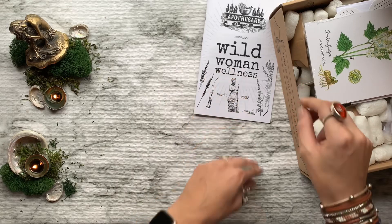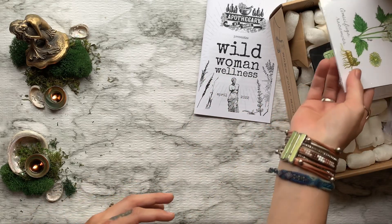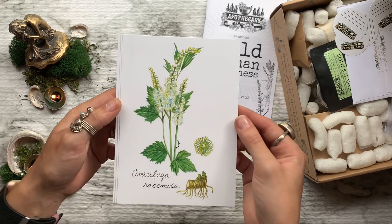Next month in May will be all about herbs for energy and focus. Alrighty, diving on into our box!